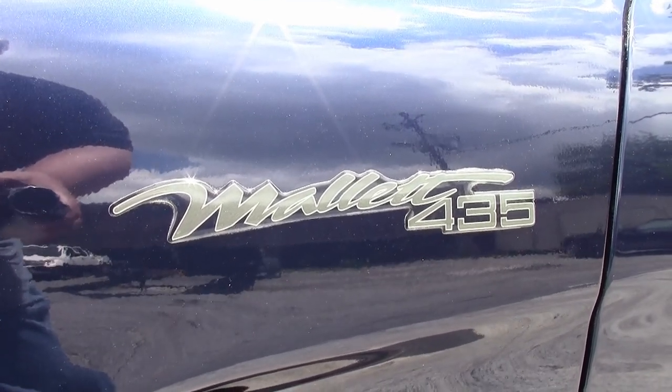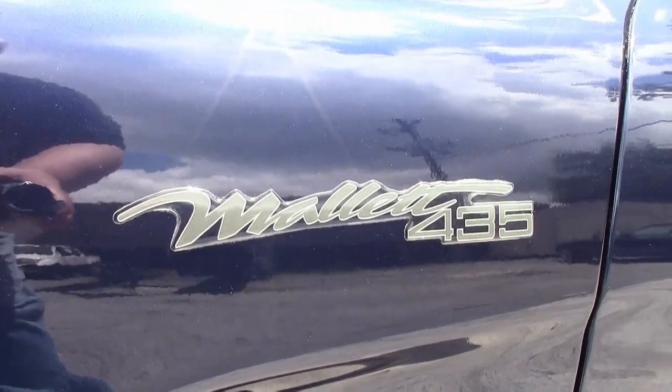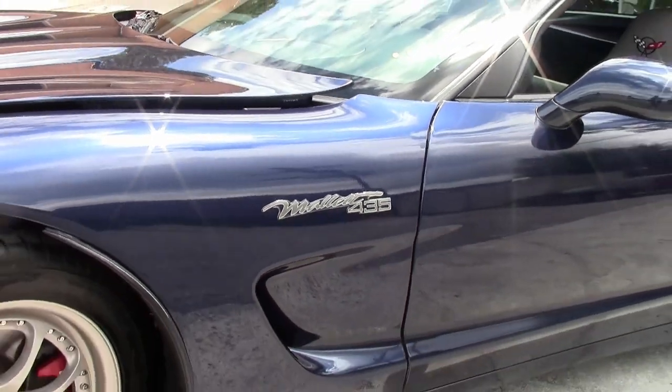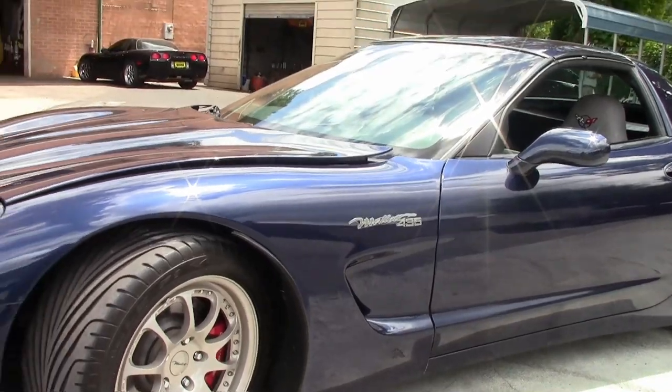Today we're going to take a look at a 1999 Mallet Corvette. It's a Mallet 435 and I'm going to explain what the build package consists of.